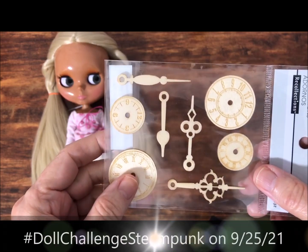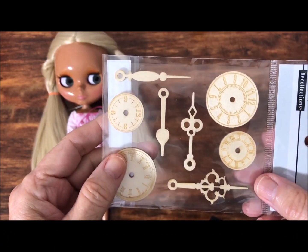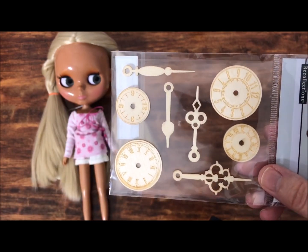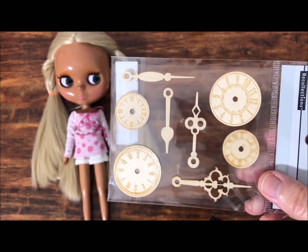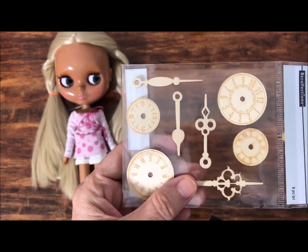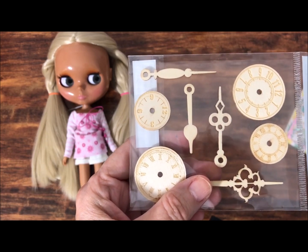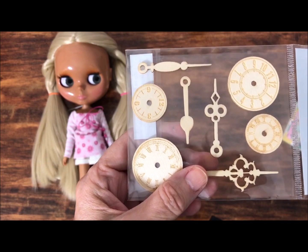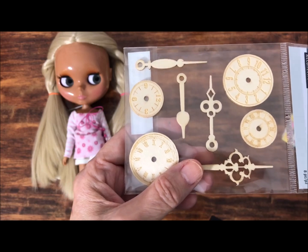I was looking for items I could use as part of a steampunk collaboration for the month of September. The last Saturday of September 2021, my group that I'm organizing is doing a steampunk collab with any doll of your choice. I'm not sure if I'm going to use a Blythe doll or not. If you're a YouTuber with a channel and want to be part of it, just let me know. Every month on the last Saturday, we post a video related to a theme, and this month's theme is steampunk.